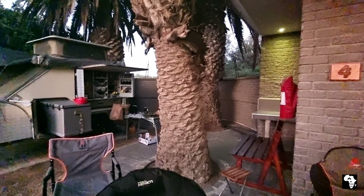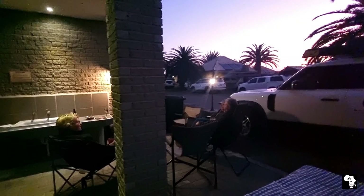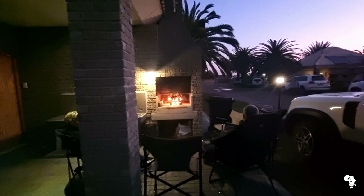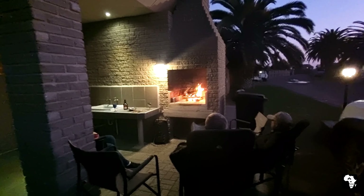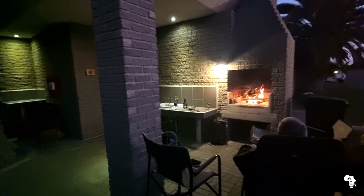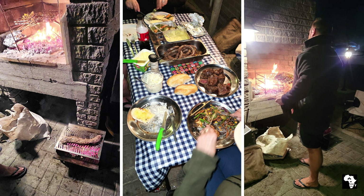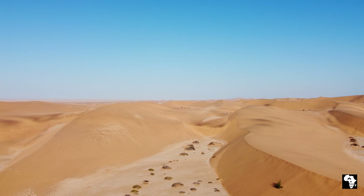At sunset we made our way back to the campsite and sat around our fire and prepared our feast for the evening. Altebrique is a great campsite if you are staying over in Swakopmund — it is really neat, tidy and well maintained. I would recommend anyone to stay over there.